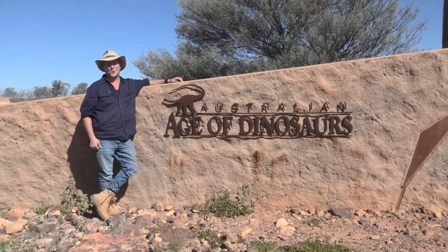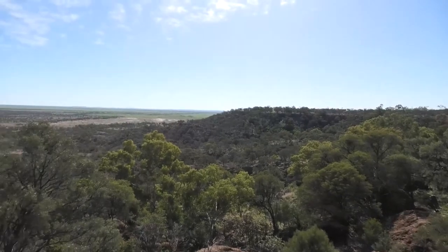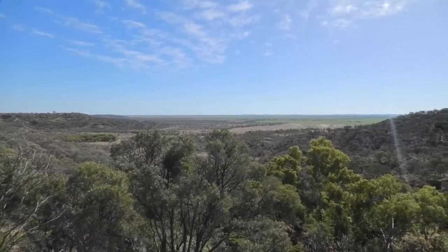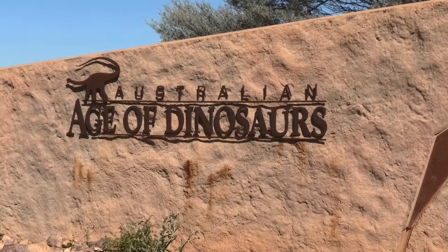This place is an absolute corker. Perched up high on the jump ups, well around an hour and a half outside of Winton, you'll find this place — the Australian Age of Dinosaurs — and what an exhibition this place is.